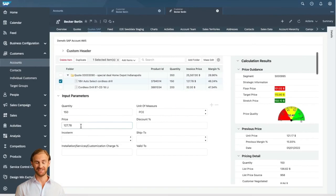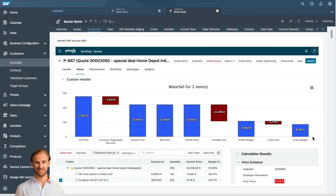For both products, we will go for the recommended target price, which is 110.80 in the first case and 27.18 in the case of the second product. This is the resulting quote, and the final invoice price for the customer is 22,056.